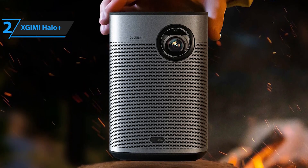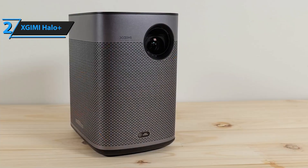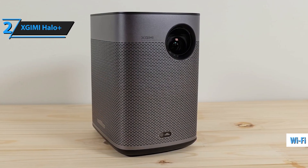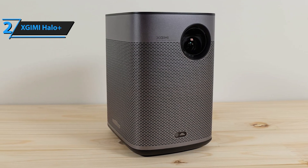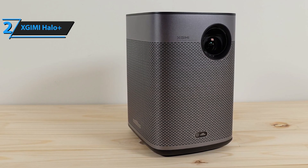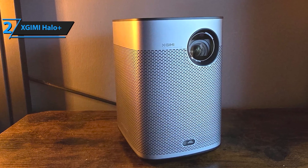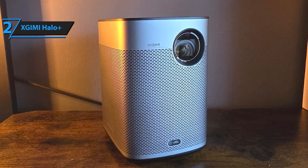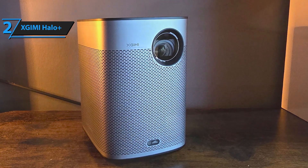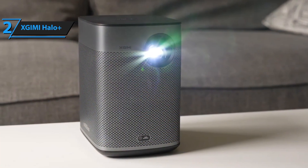Experience the perfect blend of portability, power, and premium visuals with the Zjimi Halo Plus 1080p portable projector. Designed for those who refuse to compromise on quality, the Halo Plus delivers stunning full HD images, immersive sound, and smart technology that makes setup effortless wherever you go. Bring your favorite movies, games, and shows to life with 1920x1080 full HD resolution. Powered by 700 ISO lumens, this projector ensures a bright, sharp, and vibrant picture that holds its own even in well-lit environments. And with support for 4K content, your viewing experience is taken to the next level, offering incredible detail and clarity.